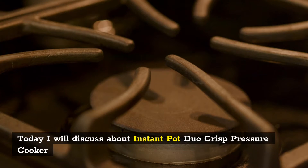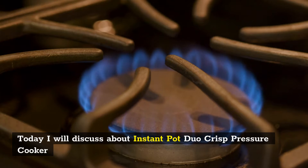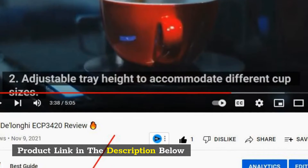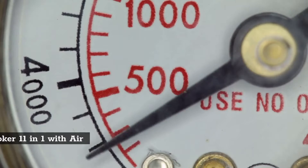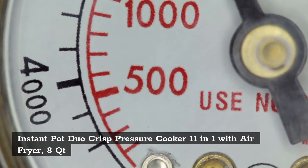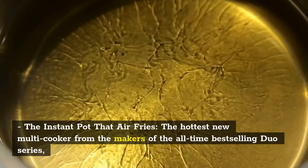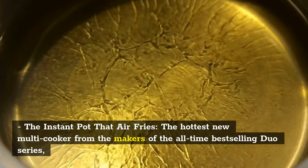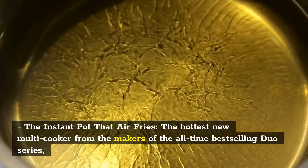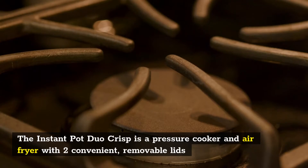Today I will discuss the Instant Pot Duo Crisp Pressure Cooker — 11-in-1 with Air Fryer, 8 Quarts. The Instant Pot that air fries, the hottest new multi-cooker from the makers of the all-time best-selling Duo series.